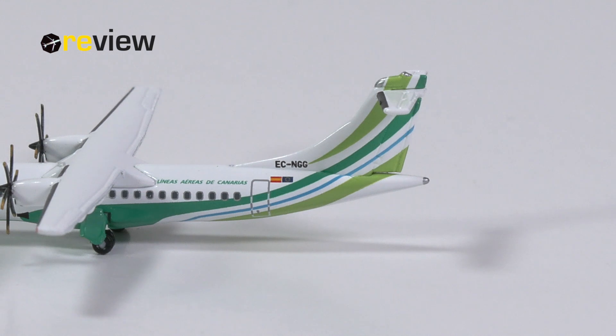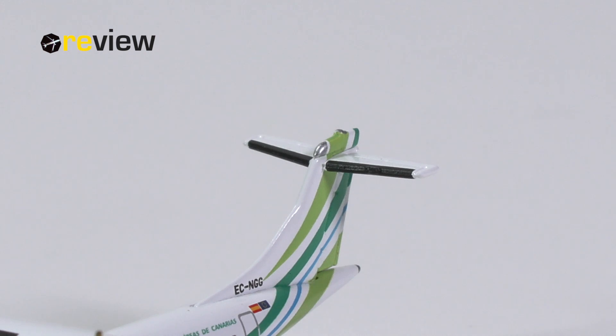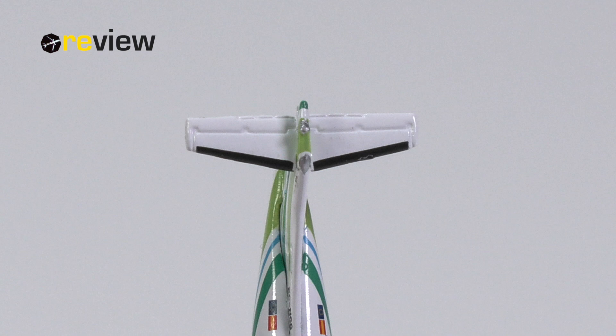We start our look at the aircraft model with the tail section, where on the vertical stabilizer we have the Binta Canaries color scheme as well as the full registration code of the aircraft. On the ATR, the horizontal stabilizer is placed on top of the vertical stabilizer, and I think overall Herpa has done a very lovely job with the detailing of that part of the aircraft.